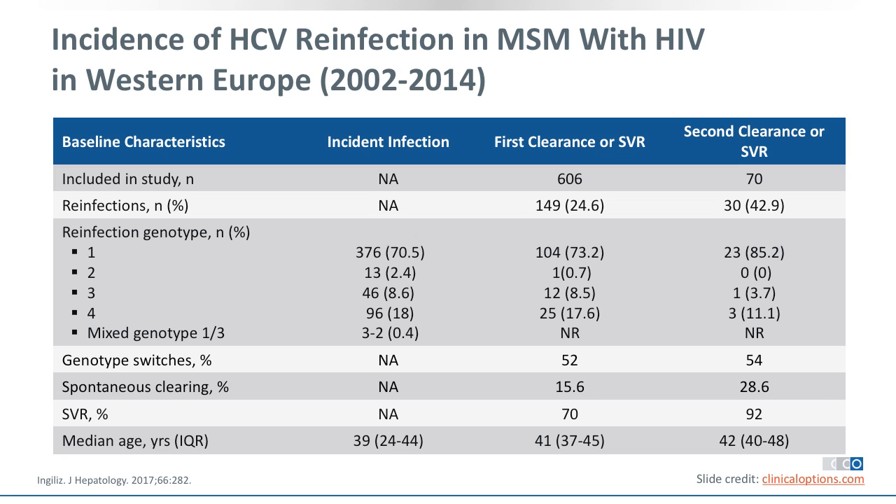Particularly since we have an elderly patient with hepatitis C reinfection — if you look at median age in studies, it skews somewhat younger. But people above 60 also enjoy sex, and we increasingly see hepatitis C cases in the elderly. So it's really not a question of age — it's more a question of risk and sexual activity which drives this.